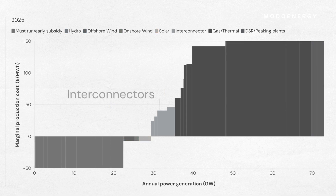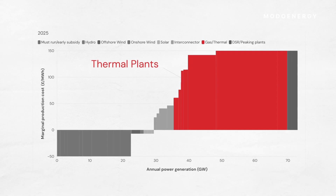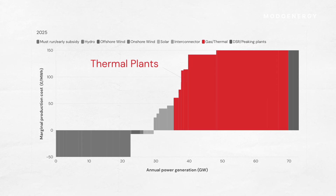At the top end of the stack are interconnectors and finally thermal plants with high marginal costs tied to volatile fuel prices.